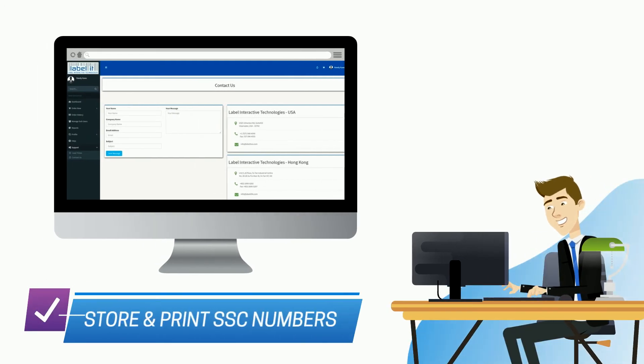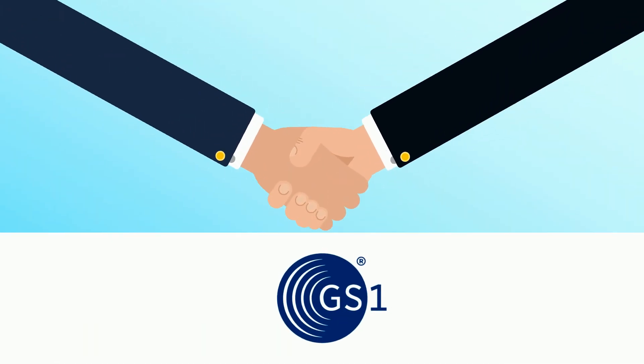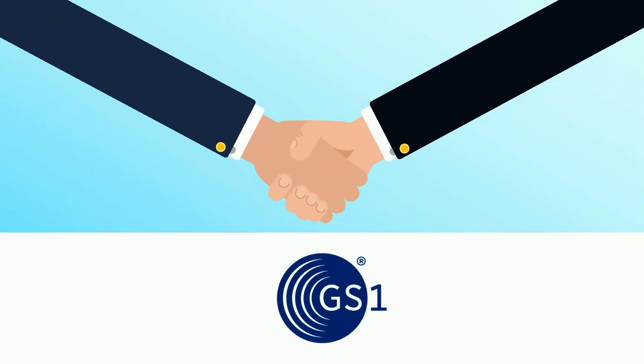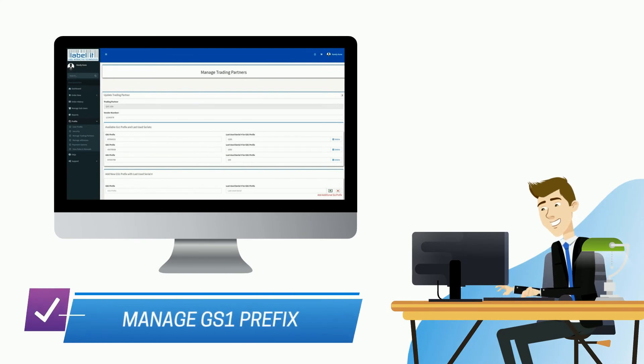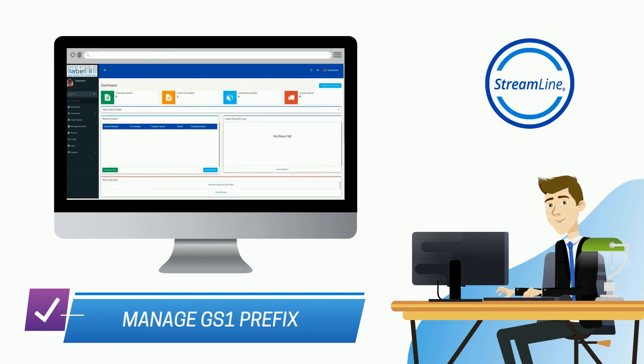Need to store, record and print the SSC numbers needed for an ASN? With Streamline, it's easy. As a GS1 Identification Partner, our portal provides direct access to secure a new GS1 company prefix or manage your existing ones, all within your dashboard.